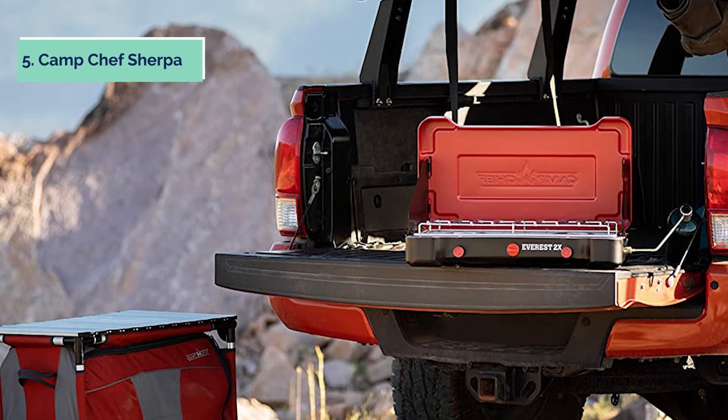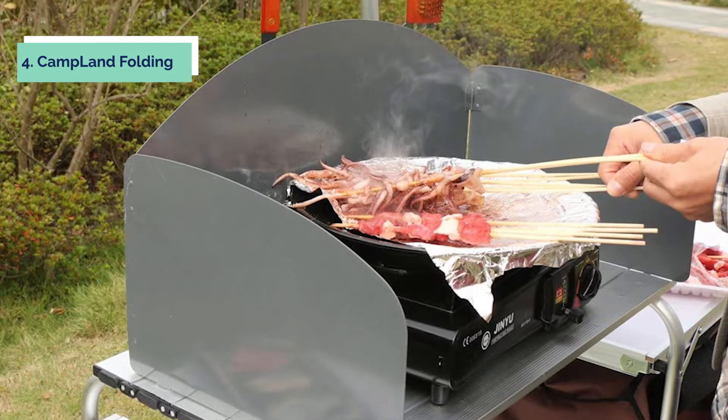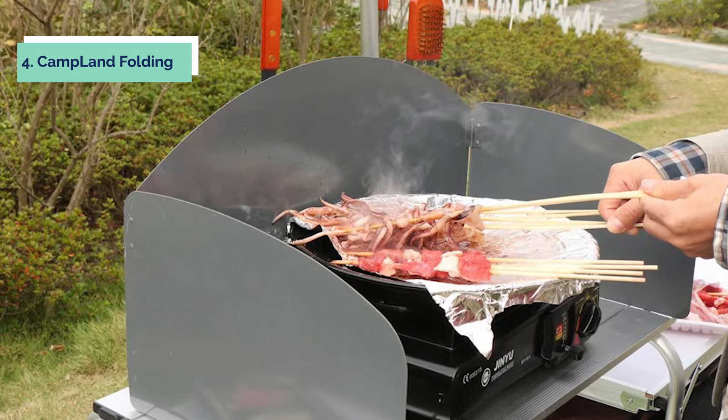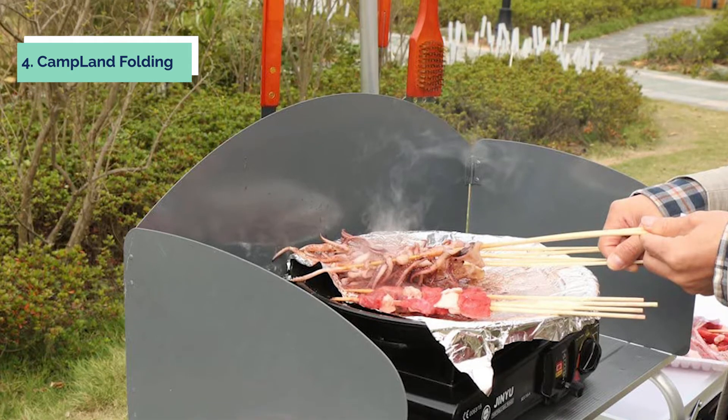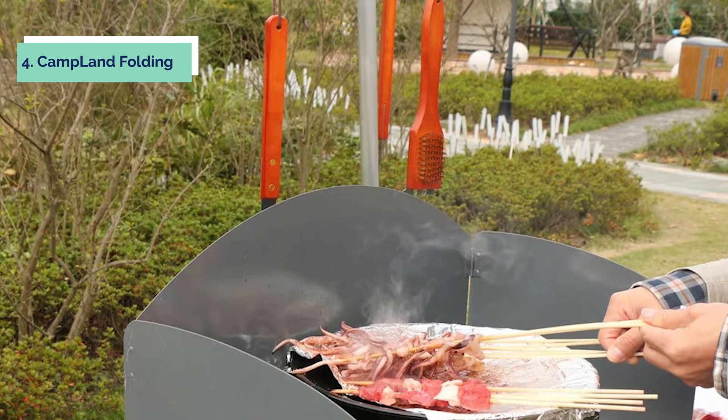This is an awesome camping product that cannot be found in stores yet. Up next in fourth place is the Camp Land Folding. This Camp Land Folding cooking table outdoor portable cookstation is perfect for camping, picnics, barbecues, backyard parties, and more.